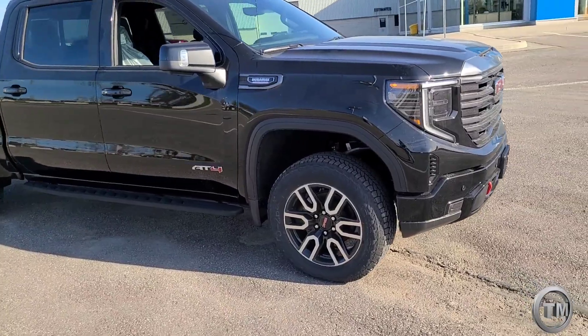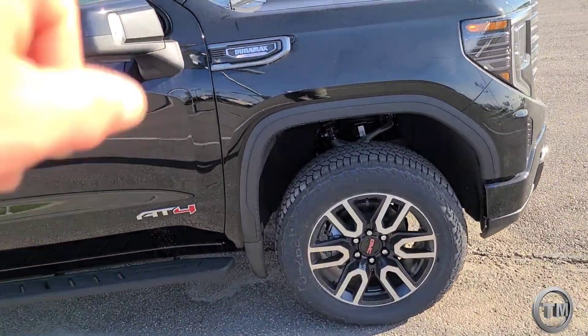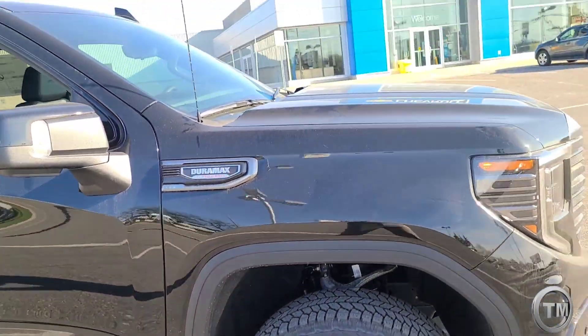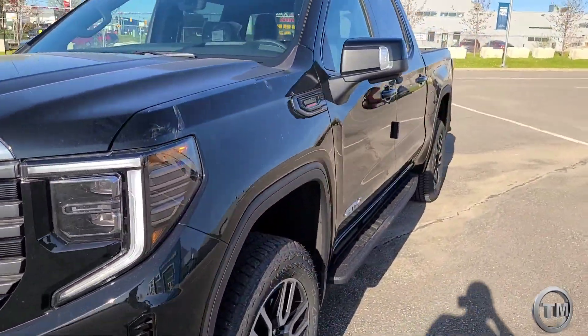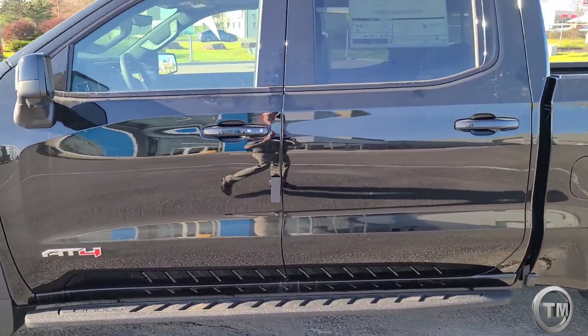Over here you get the AT4-specific 20-inch aluminum rims. This one has been ordered with the 3-liter Duramax — still a relatively quiet motor. But what's everybody been talking about is all the changes to the inside.